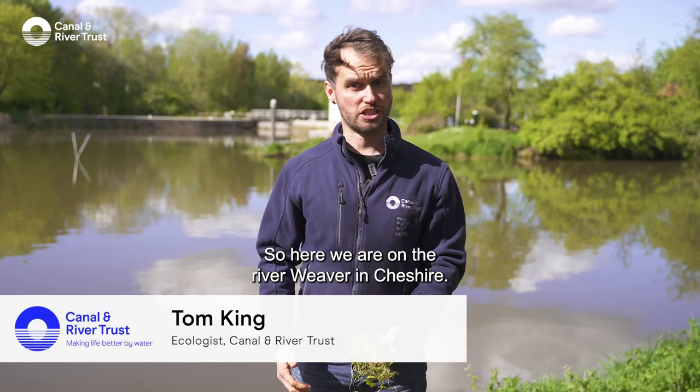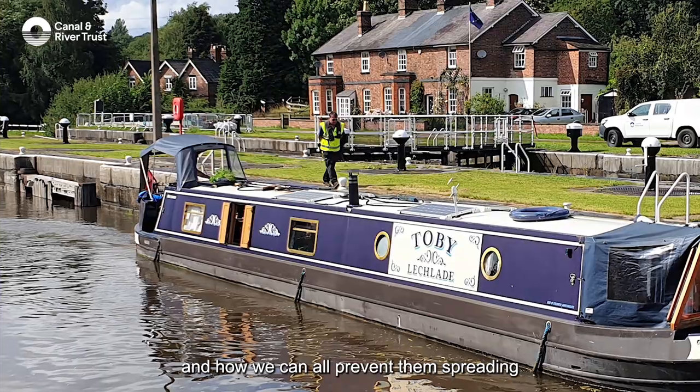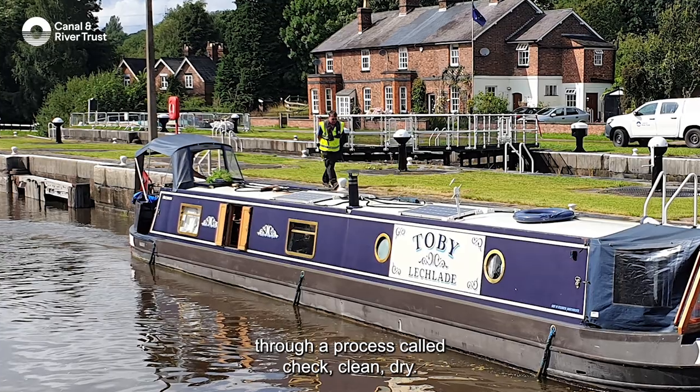Here we are on the River Weaver in Cheshire to talk about invasive non-native species and how we can all prevent them spreading through a process called check, clean, dry.